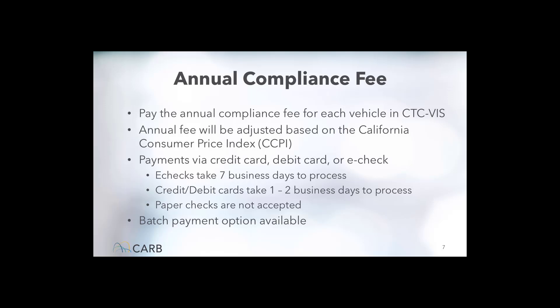Annual Compliance Fees for vehicles that operated in California in 2023 were due on January 31, 2024, and any outstanding fees would make the vehicle non-compliant. As of October 2024, the annual compliance fee was $31.18 per vehicle. The annual fee will be adjusted each year based on the California Consumer Price Index. Payments can be made via credit card, debit card, or e-check — no other forms of payment are accepted. Batch pay is also available. For any vehicle that is not reported or has unpaid compliance fees, a California DMV registration renewal hold will be placed until the vehicle is reported and the fee is paid.